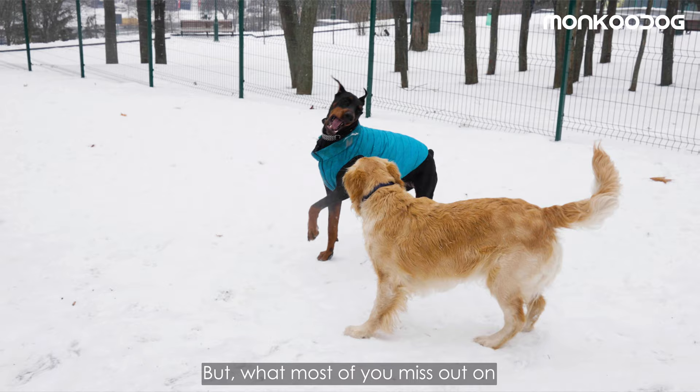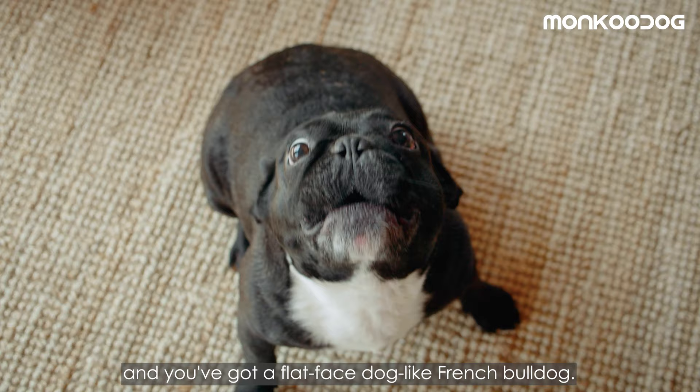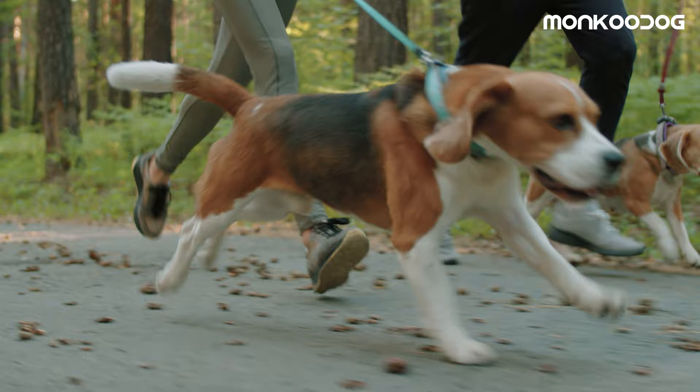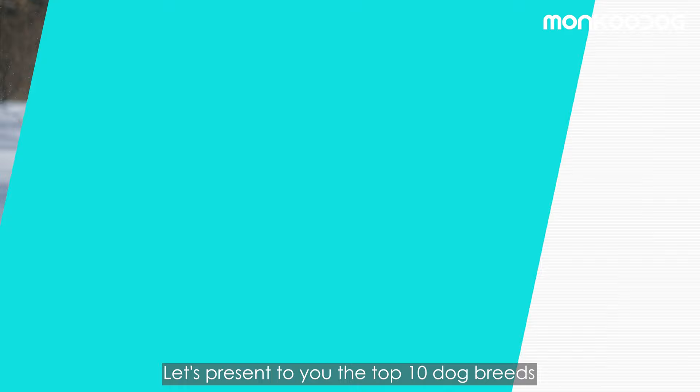For example, if you live in a place where the temperature goes high like a skyrocket in summers and you've got a flat-faced dog like a French Bulldog, it will become more or less unlikely to thrive in a warmer climate. So if you consider picking the dog that suits best to your lifestyle, it would be great to consider the climate tolerance of the dog as well. Let's present you the top 10 dog breeds that can thrive in hot climates.